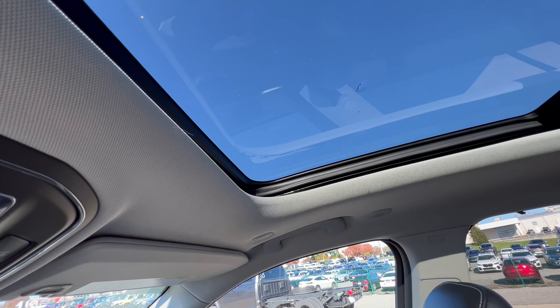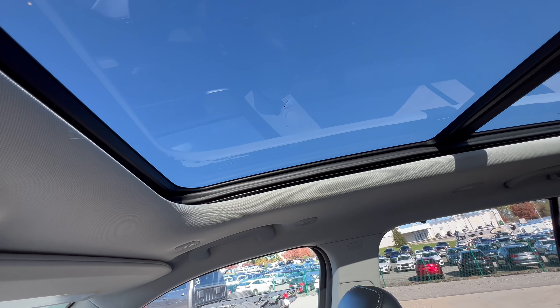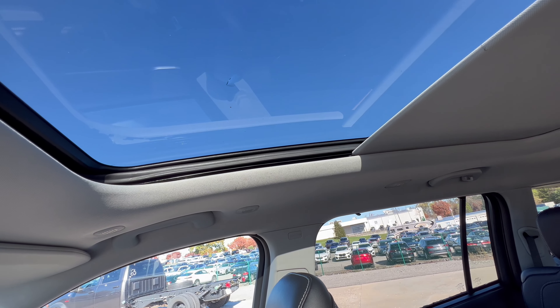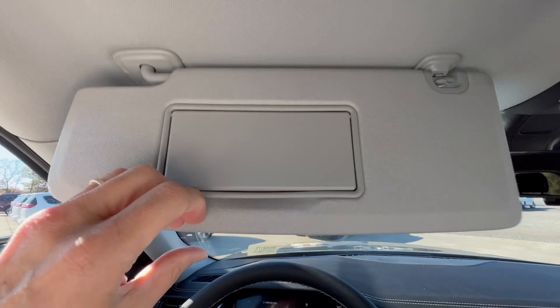The wheel and tire setup on this Grand Cherokee L: we have a 20-inch machined aluminum alloy wheel, gloss black with the Jeep badge on the center cap. Standard, these 20-inch wheels are wrapped in Pirelli Scorpion Verde all-season tires — 265 width, 50-series sidewall, 20s — all four corners, four-wheel drive.